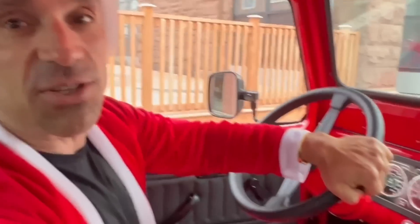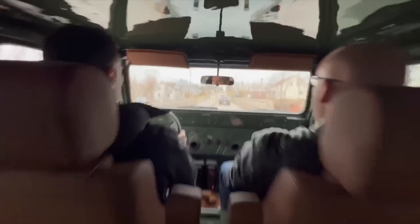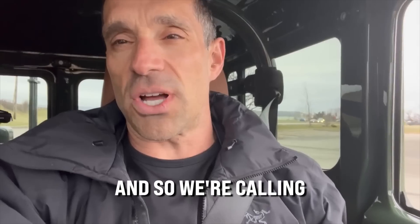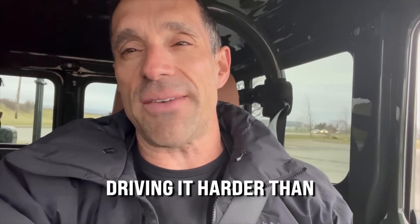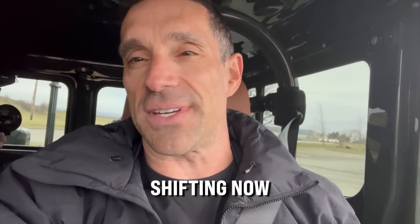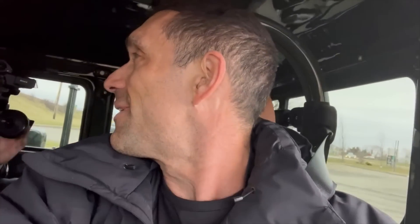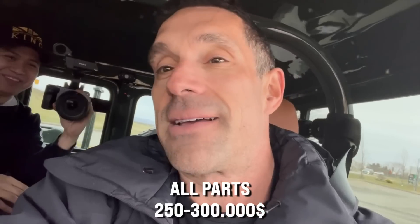We are off in the red machine — Santa's sleigh, upgraded 2022 model. We're calling for backup; apparently I'm driving it harder than last time and she's not shifted now. Hopefully I didn't ruin this thing. How much is this thing worth? All parts: $600,000.